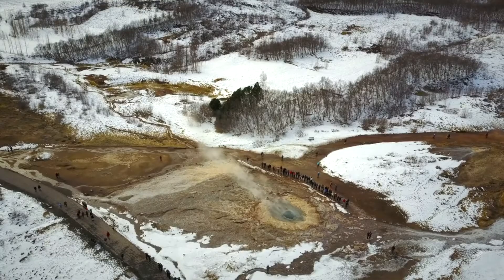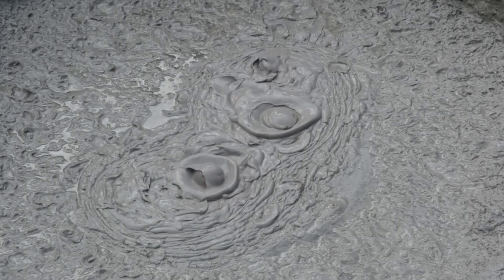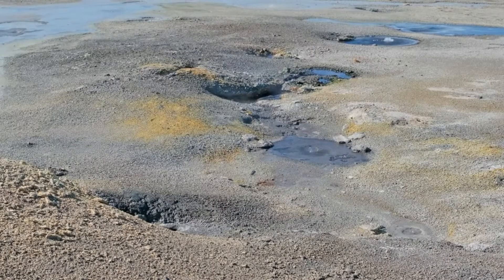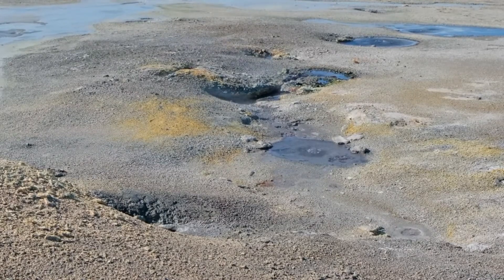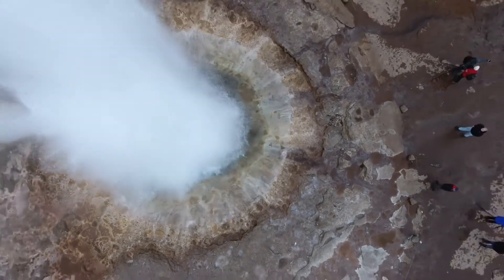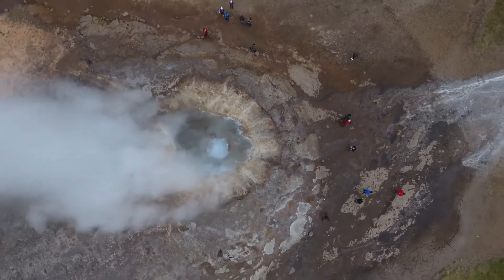During the eruption phase, the geyser goes through a cycle of build-up and release of pressure. Water accumulates in the underground reservoir, heated by the geothermal energy source. As the water reaches its boiling point, steam bubbles form and rise through the conduit, causing pressure to build up. Eventually, the pressure becomes too great, forcing the superheated water and steam to erupt violently through the geyser's opening, often reaching impressive heights.